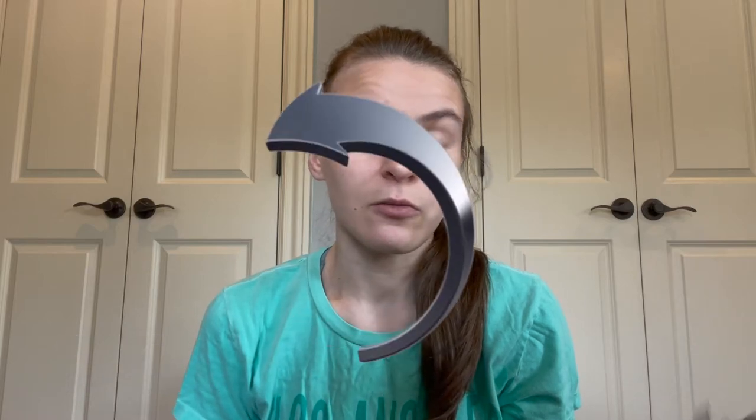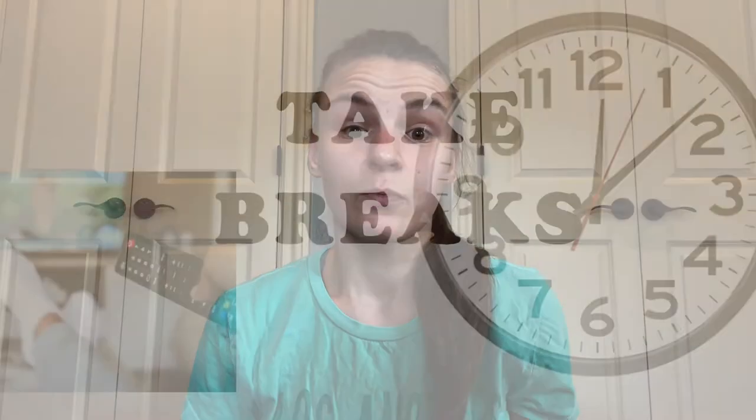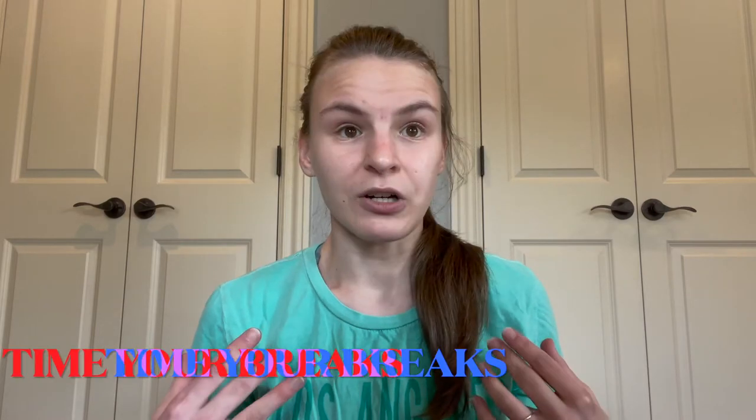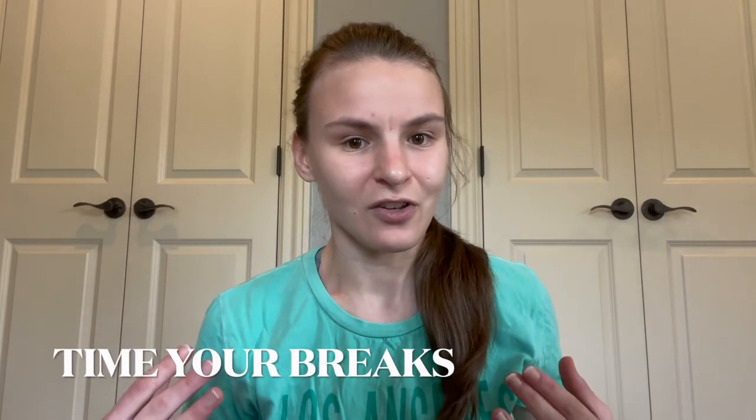For overall studying throughout the year, I would suggest that you study at least three or four subjects per day and rotate every day so you're not studying the same three subjects every day. Alternate between days and take breaks. Breaks are super important because you're going to get really exhausted. The rule of thumb is take a break every hour, but I do one every two or three hours. Make sure your breaks are timed so you don't get distracted.